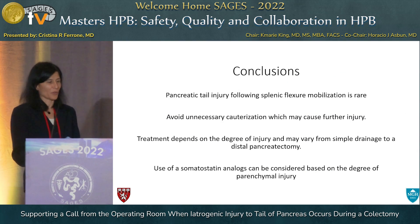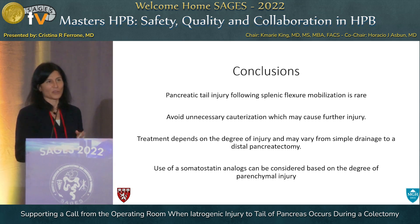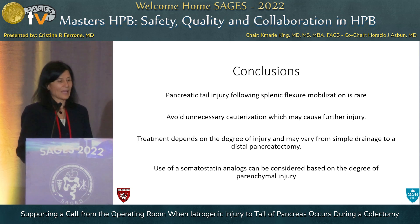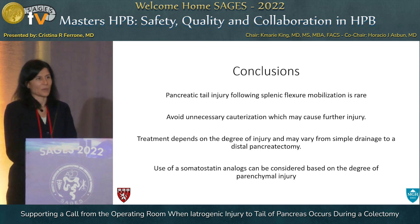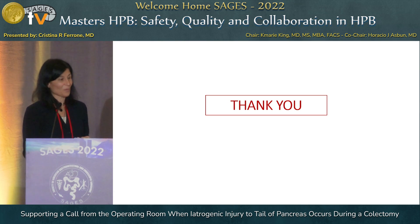In conclusion: pancreatic tail injury following splenic flexure mobilization is very rare. We try to avoid unnecessary cauterization so that you don't cause further injury — just use the bipolar or the argon beam. Treatment depends on the degree of the injury, and hopefully most are very superficial injuries that don't require significant resection. You can consider somatostatin analogs depending on your institution and how high a pancreatic fistula you think you have when looking at the drain output and drain amylase. Thank you.